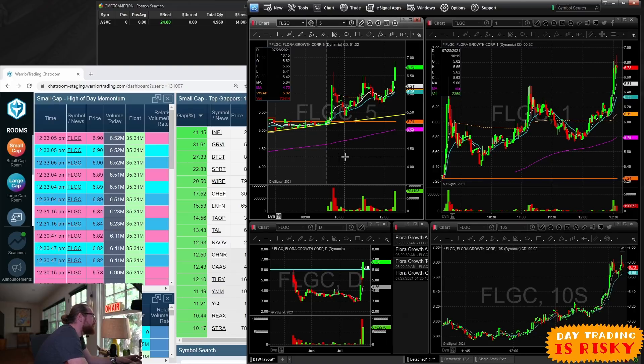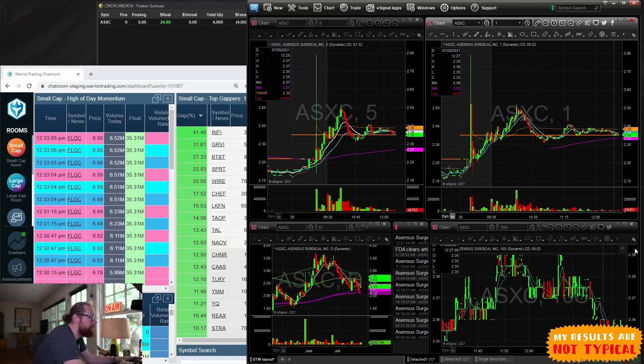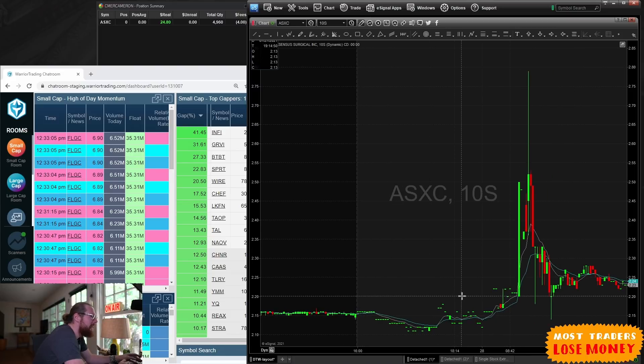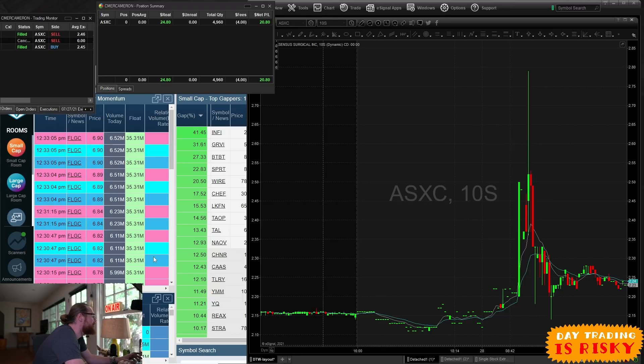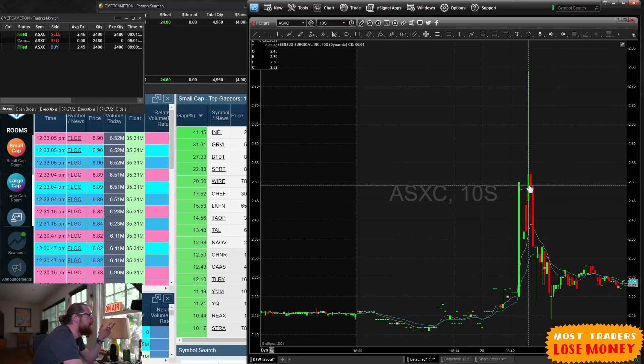The one I traded was not a very good trade at all — ASXC. Someone posted in the chat room: ASXC news at 9 a.m. I was looking for news at 9 a.m., hoping for a headline that would give a nice trade. I pulled it up and saw it had just spiked from $2.20 to $2.50, so I typed in the symbol and punched the buy button — bought at $2.45, 2,480 shares, basically the biggest position I could take with 90-95% buying power.